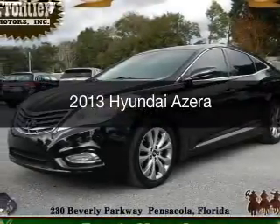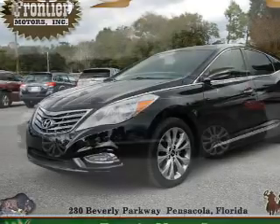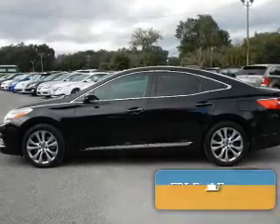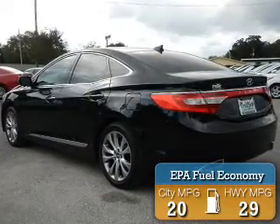This is a used 2013 Hyundai Azera. It's powered by front-wheel drive, a six-cylinder engine, and a six-speed automatic transmission. Great fuel efficiency saves you money by requiring fewer trips to the gas station.